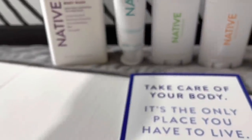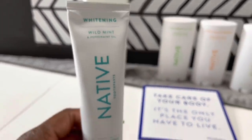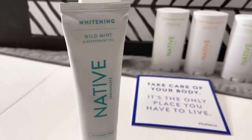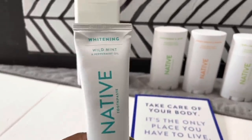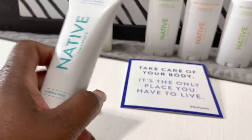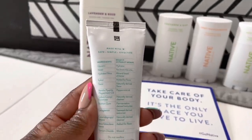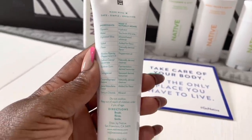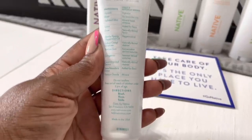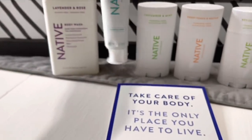The products that they sent over smell amazing. The body wash is lavender and rose and I can definitely smell the lavender. With the toothpaste, the wild mint, it just has a very fresh minty taste and flavor. It's not harsh or anything like that. It doesn't burn my gums. I really enjoy brushing my teeth with that toothpaste. And of course, it is a whitening toothpaste.